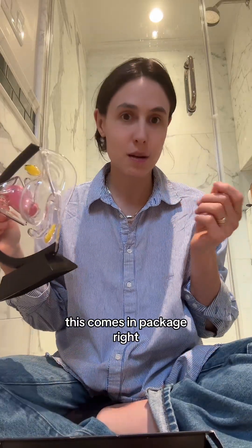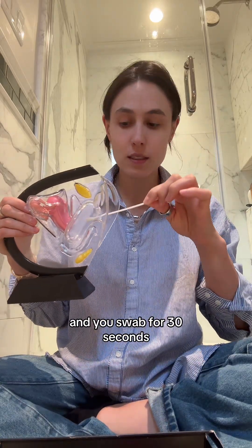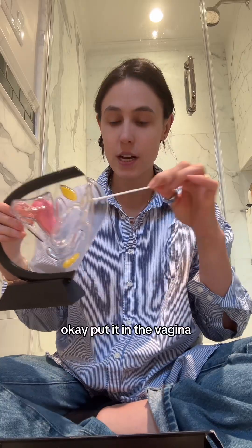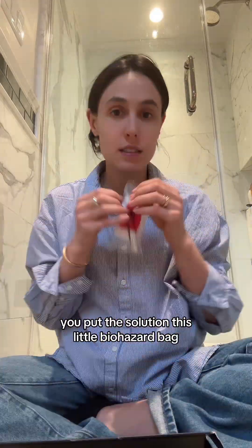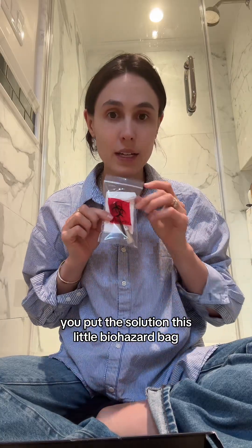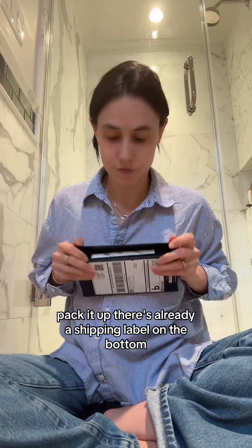Essentially what you do is take your swab — this comes in packaging — and you swab for 30 seconds inside the vagina. Then you put it in the solution, and then you put the solution in this little biohazard bag and pack it up. There's already a shipping label on the bottom.